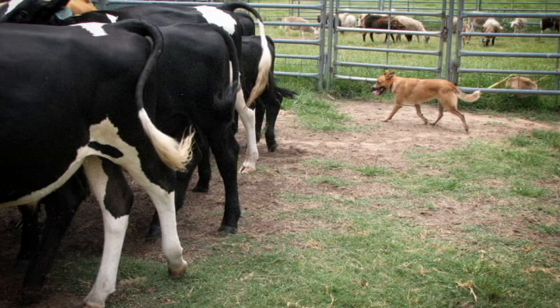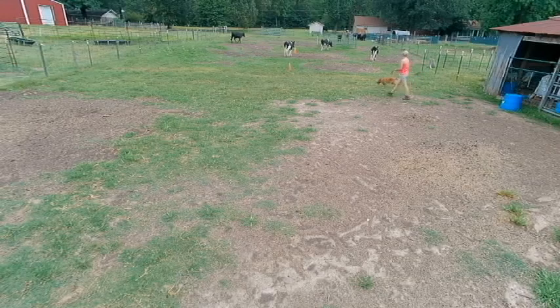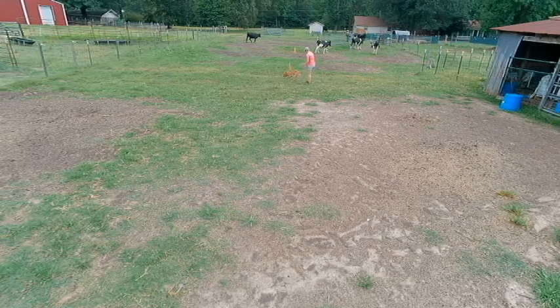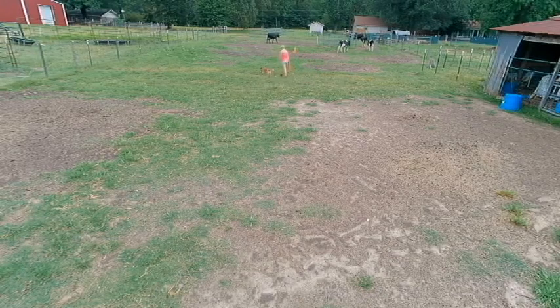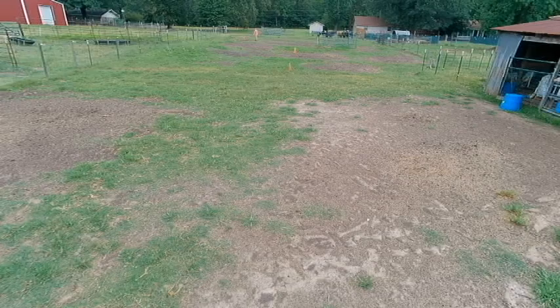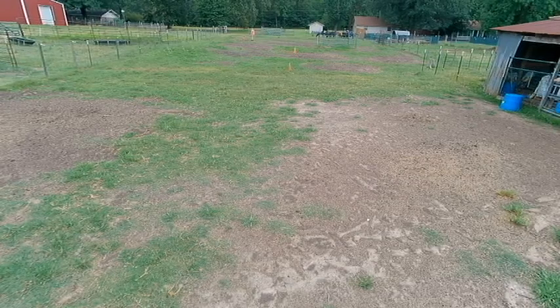I'm doing some voiceover on this video because I still don't have my sound worked out on the new camera quite yet. This is Chase — he's been with me for about a month. At home he was working cows with his owner, pretty independently, taking some direction from her. Right now I'm trying to get him to take direction when I need him to, so I'm not going to let him go to cattle until I send him. I'm not going to put a whole lot of pressure on him yet to stay with me, so I'm just going to have him sit and then try to send him in the direction I want.